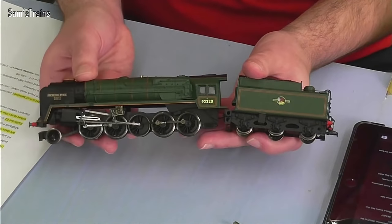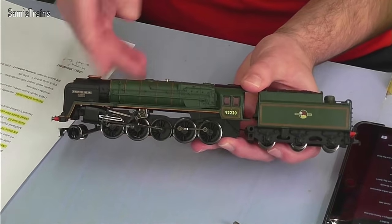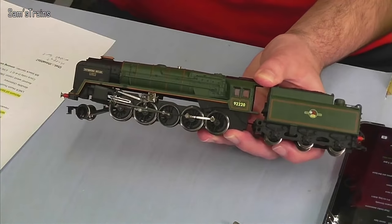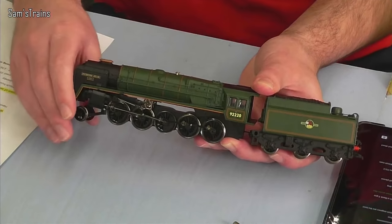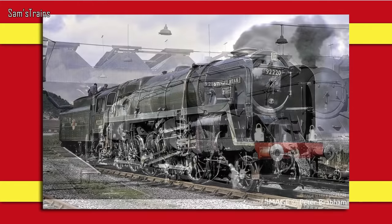The last time Hornby introduced a new version of the 9F was about 50 years ago — the Tri-ang version. This more recent model was derived from it, and until literally last year Hornby had been using that 50-year-old tooling to produce all their 9F models. Well, forget all of that — this year there will be a brand new all-new tooled 9F, not using any of the old assets as I understand it.